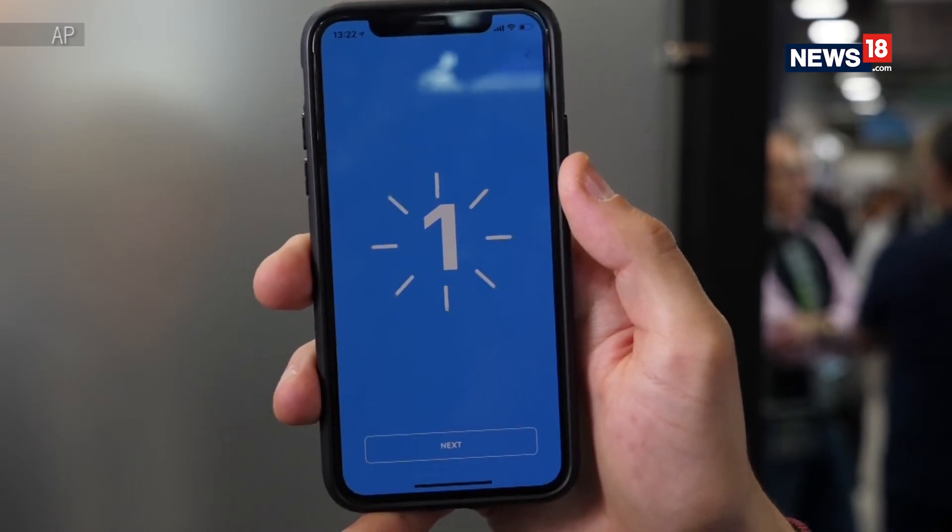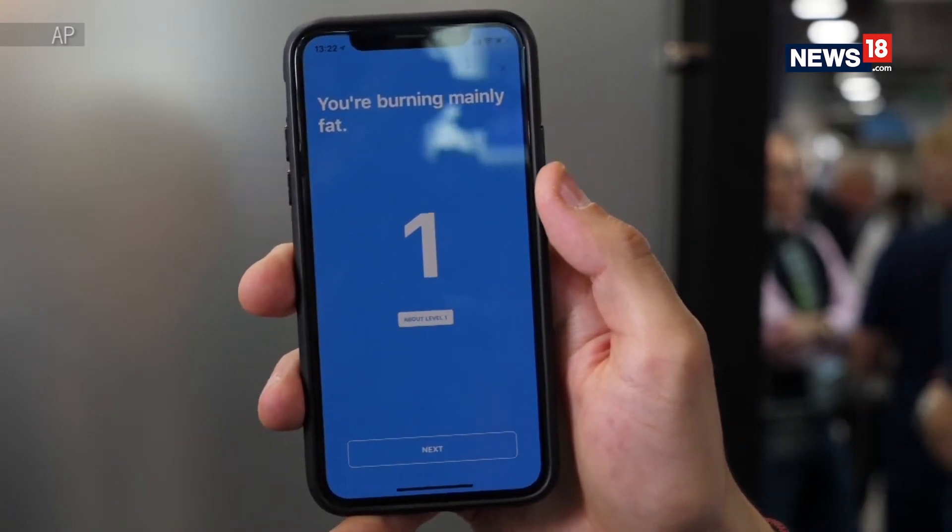To simplify it: when your body is producing a lot of CO2, you're actually using carbs as fuel. When your body is producing less CO2, you're using fat as fuel. And in that way, we can actually understand what's going on in your body.